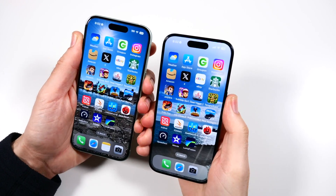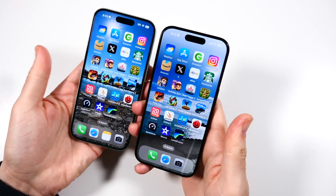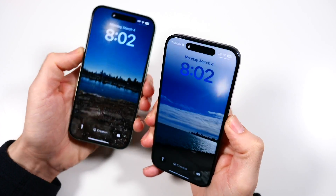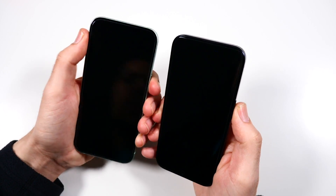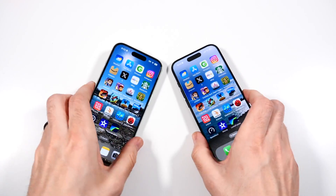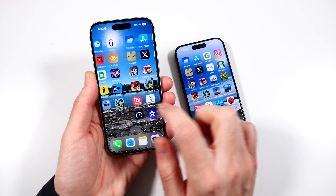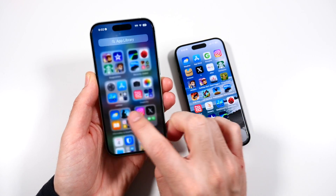When it comes to Face ID, they both have Dynamic Island and they both unlock at the same time, but is there a big difference in how the animation looks? I can kind of see it — I'm not sure if the camera picks it up, but there's just a slight choppier look to the iPhone 15. When scrolling through here, this is also not quite as smooth as the iPhone 15 Pro.